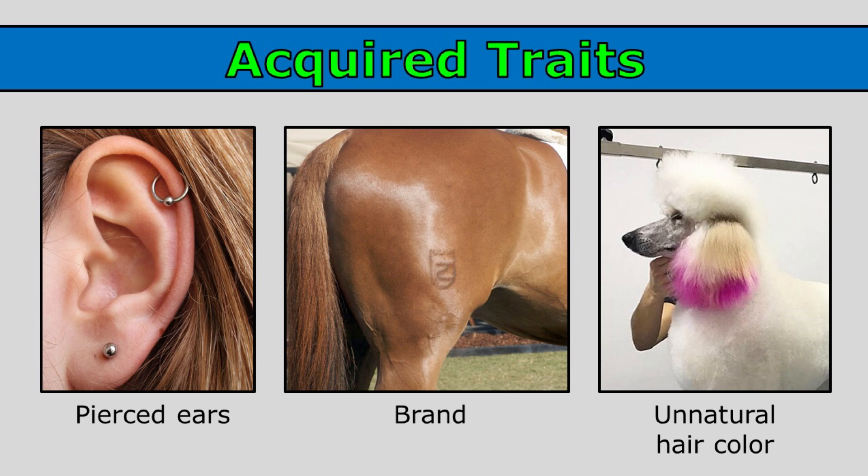Pierced ears are another example of an acquired trait. This woman wasn't born with holes in those spots in her ear — she had her ears pierced, so she acquired that trait during her life.